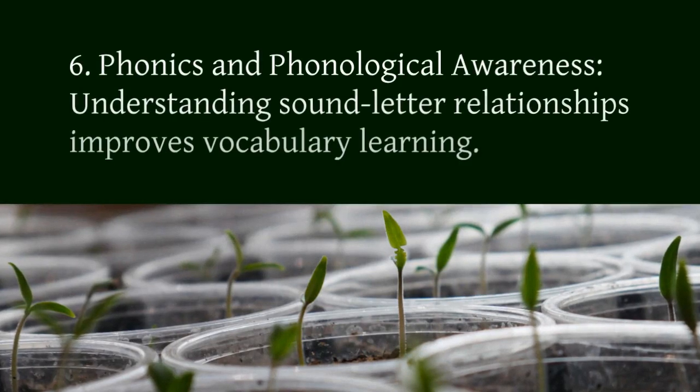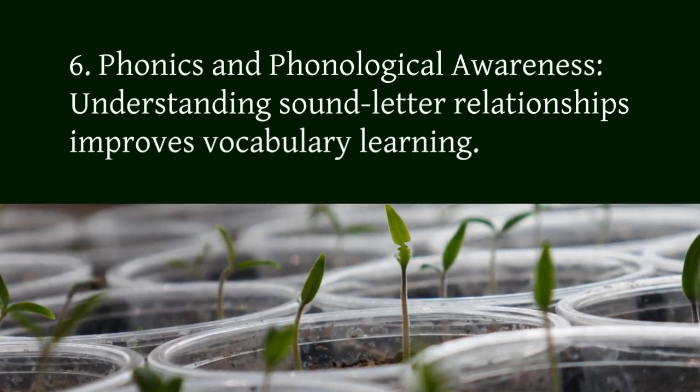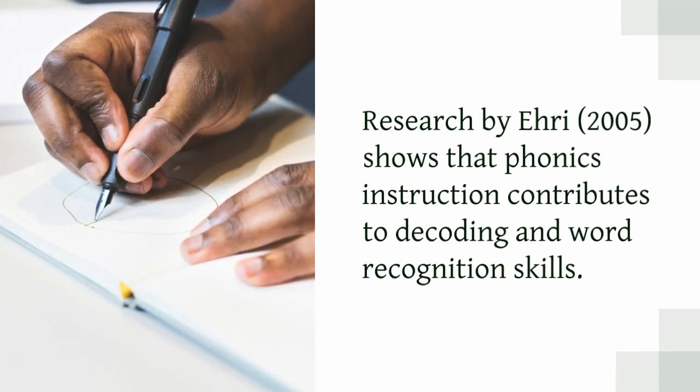6. Phonics and phonological awareness. Understanding sound-letter relationships improves vocabulary learning. Research by Ehri, 2005, shows that phonics instruction contributes to decoding and word recognition skills.